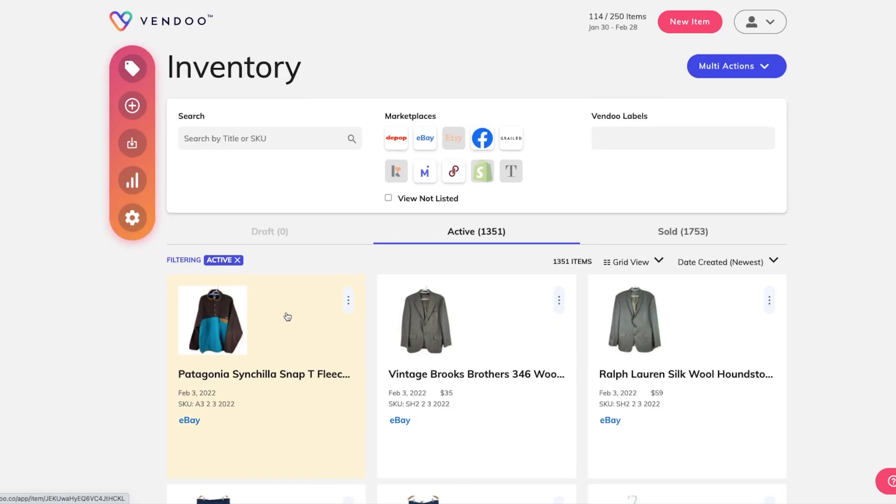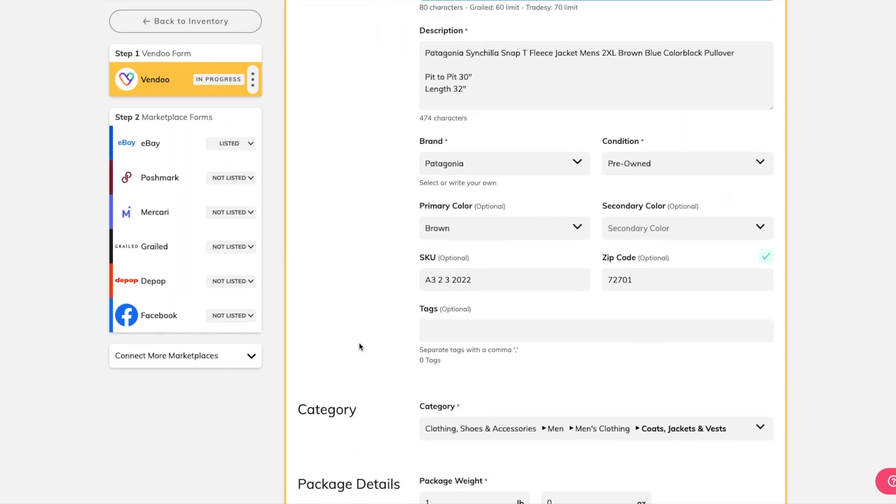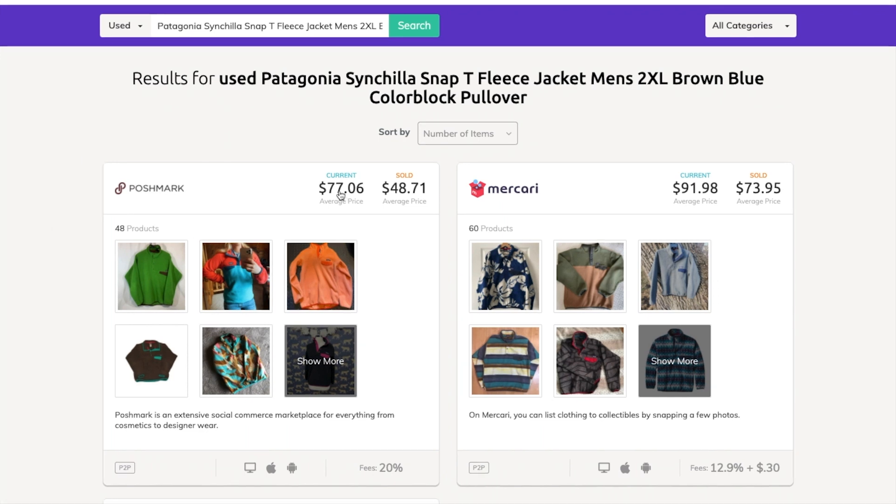We're going to start with my personal favorite, the Patagonia Synchilla Snap-T fleece — I love finding these, they always do well. I've already created the listing in eBay and pulled it into Vendoo. Now I'm going to cross-list it to all the other sites. To do that, we need to set a price, so we'll scroll down on the Vendoo template to the listing price field. I don't have a price listed yet — that's what this video is all about. Let's click the price checker button and see what results we get. Right away I'm getting three results from three different platforms.